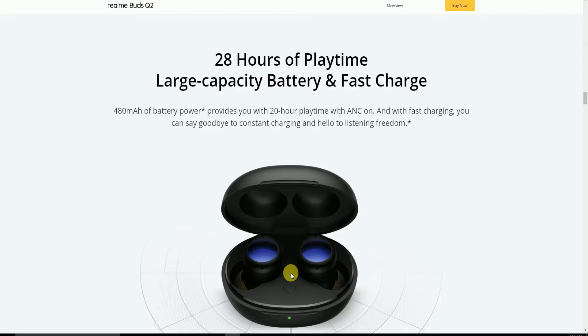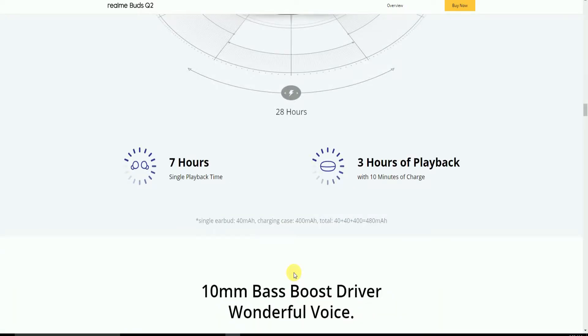The 28-hour playtime is powered by a large-capacity 480mAh battery. It provides up to 20 hours of playtime with ANC on. With fast charging, you can get 7 hours of single playback, and 3 hours of playback from just 10 minutes of charging.